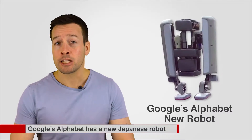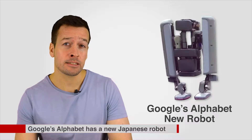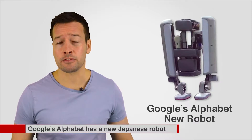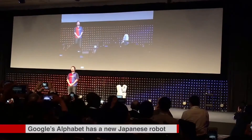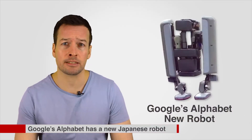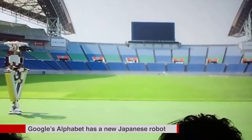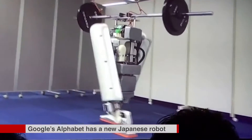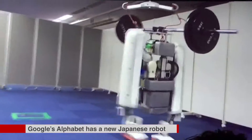Google's Alphabet has a new Japanese robot. Google's Alphabet has a new walking robot that you wouldn't look out of place in Interstellar or science fiction homes of the future. The reportedly as yet unnamed robot was shown off at the New Economic Summit in Tokyo by Alphabet-owned Japanese robotics company Shaft. It has a very different design to Alphabet's other robots made by Boston Dynamics, with a compact two-legged design and a central body that can be moved up and down to cope with different tasks.